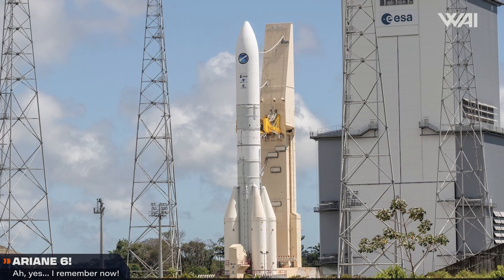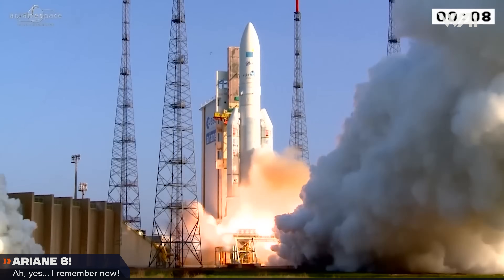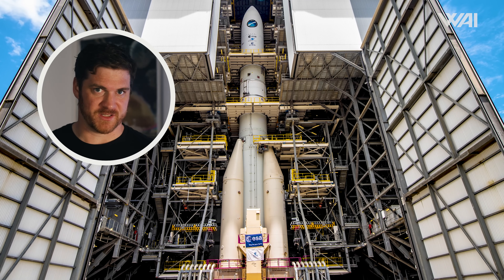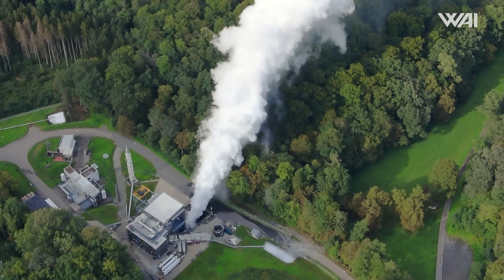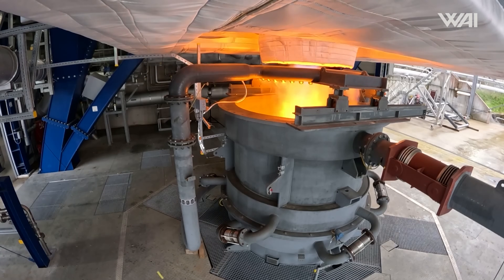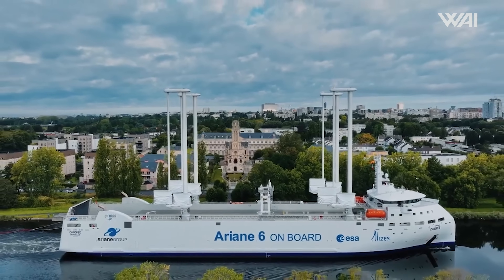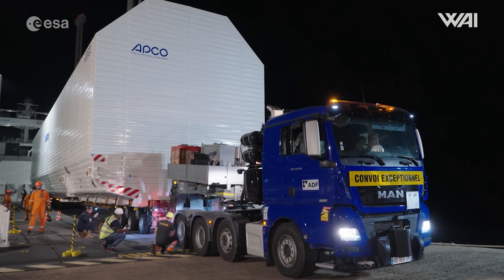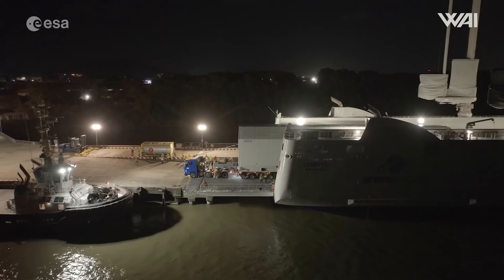It feels surreal that Ariane 6 may actually launch this year. The newest rocket from Ariane Space was supposed to be operational before the Ariane 5 retired for a smooth transition — in reality it hasn't been all roses and sunshine. Ariane Space hasn't launched any heavy lift rocket in almost a year. Back in December 2023, its second stage failed to complete its static fire test in Germany. Since then, in February, the rocket's central core was shipped aboard the Canopy — a cargo ship with sails constructed in Poland and finished in the Netherlands — making its way from Bremen, Germany to Kourou, French Guiana, where Europe's spaceport is located.